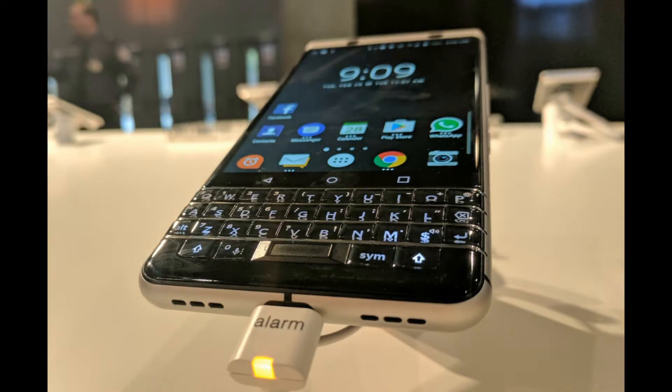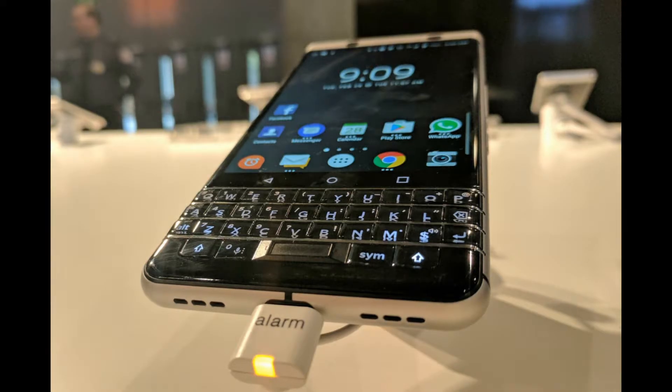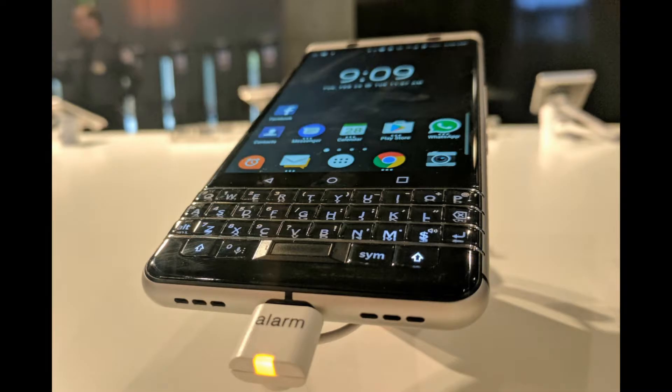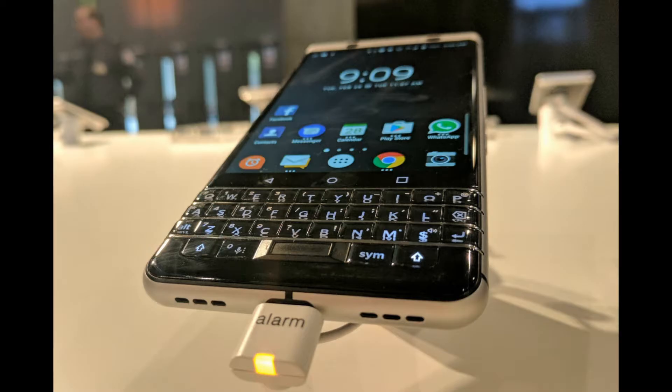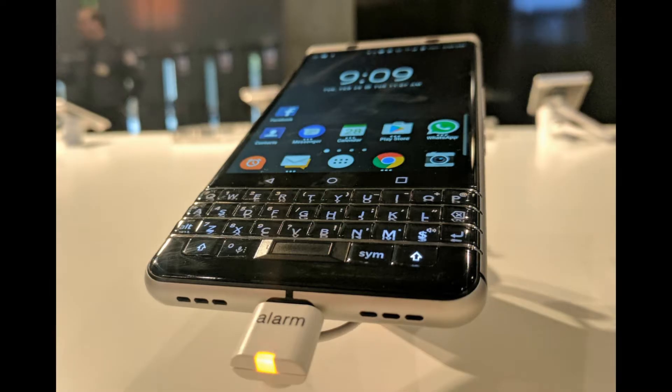This fingerprint scanner was created by a company called Fingerprint Cards AB. In a press release, BlackBerry said that the fingerprint touch sensor offers high performance with a small form factor, providing lightning fast authentication.